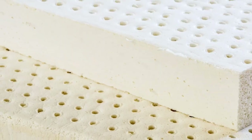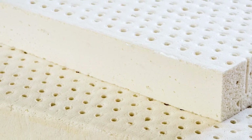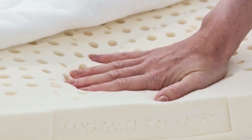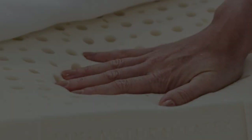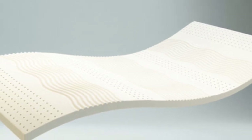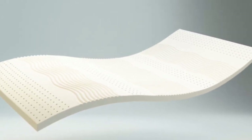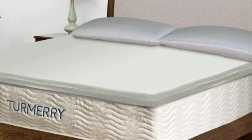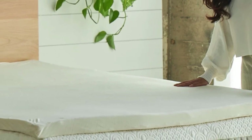Take note that the 2-inch and 3-inch versions don't come with a cover, so you'll have to pay extra for Turmery's zippered mattress topper cover if you want one. Pros: four firmness levels, ergonomic design, supportive and pressure-relieving feel. Cons: 2-inch and 3-inch versions don't come with a cover.